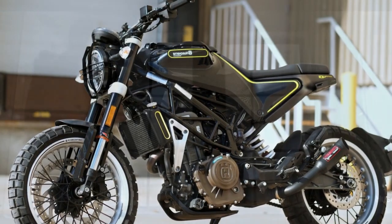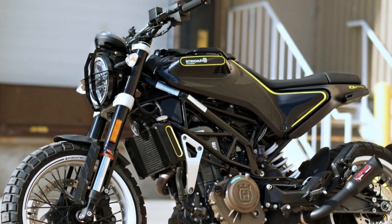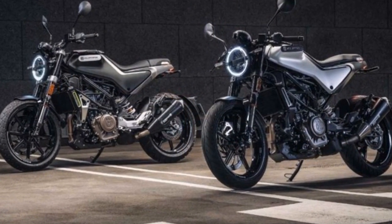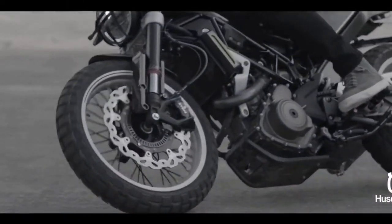Husqvarna, with its rich history dating back to 1903, has consistently pushed the boundaries of design and performance. The Svartpilen 401 is no exception, representing the brand's commitment to producing high-quality, stylish, and performance-oriented motorcycles.